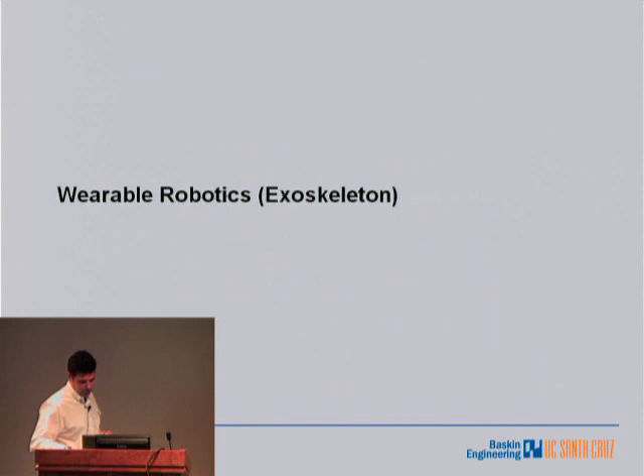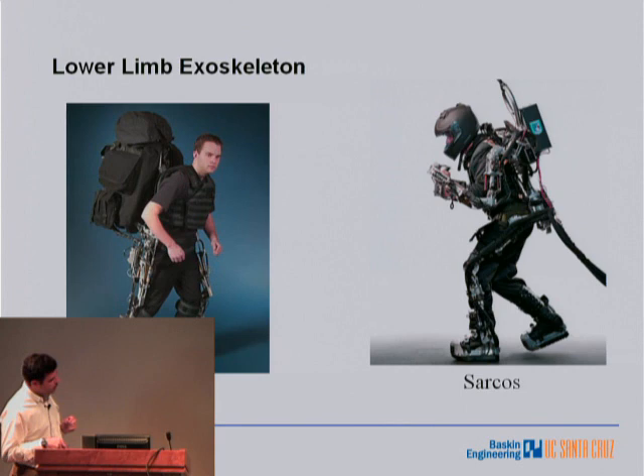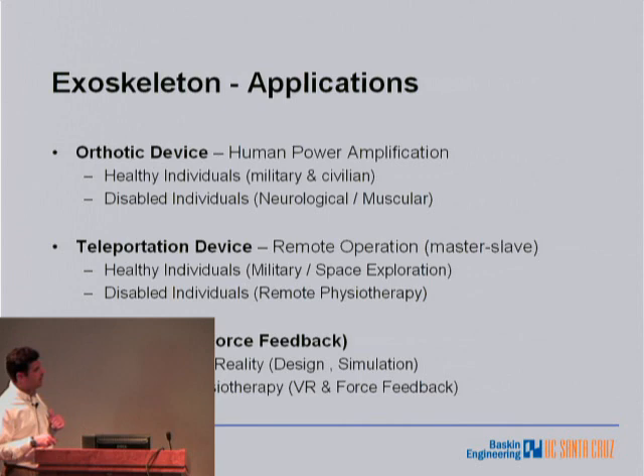I'd like to switch for the few minutes that are left and tell you about exoskeletons. These are examples of two systems — one was developed here, and the other was developed by Sarcos in Utah. The idea is that you can use a wearable robot to do many things. You can use it as an orthotic device to amplify human strength — as you've seen in these two examples. Another application is to use it for disabled people and for recovering people from stroke, for example. You can use it as a teleoperation device, as we've used it in one of the previous slides. And you can also use it as a haptic device, meaning that I can put you in a virtual reality and you can touch and feel virtual objects.